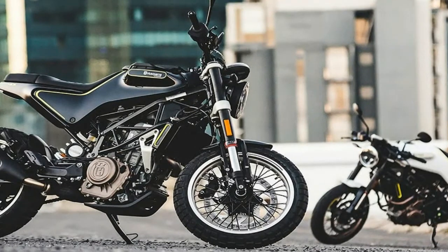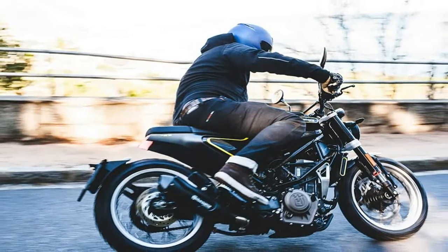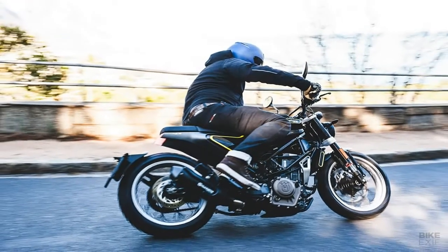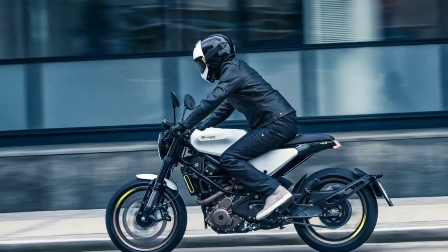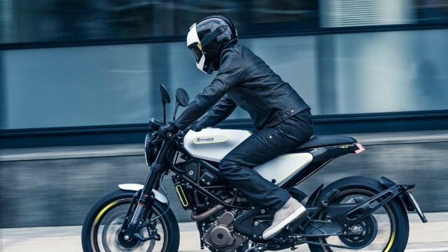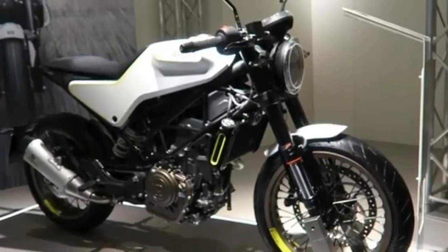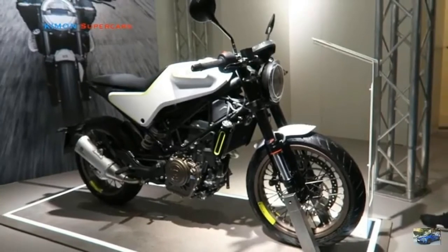The Viplin 401 also gets the Bosch 9.1 Plus 2-channel ABS. The Viplin shares the same wheelbase and steering head angle as the KTM 390 Duke — 53.4 inches and 25 degrees, respectively — but seat height grows slightly from 32.7 inches on the Duke to 32.9 inches on the Viplin.